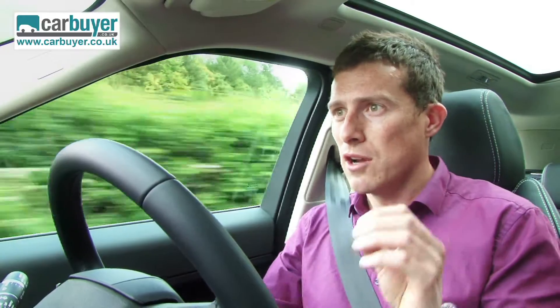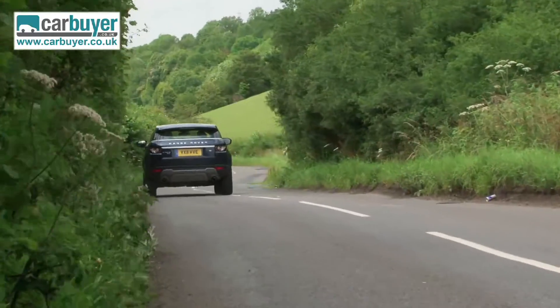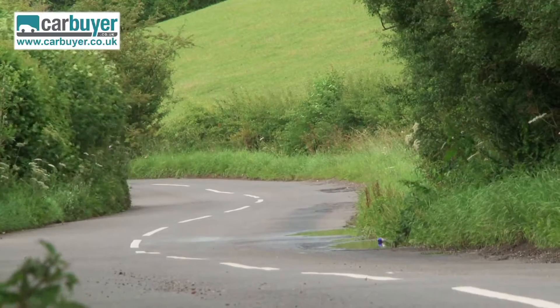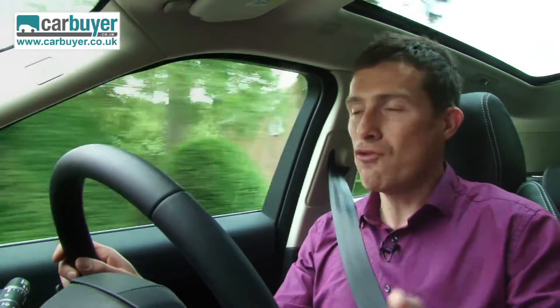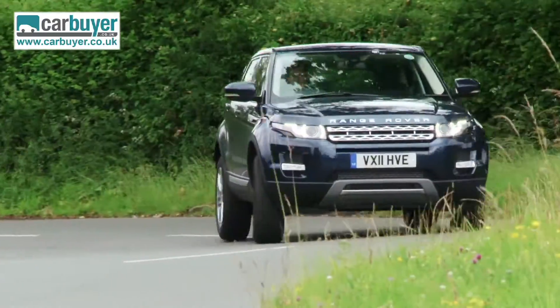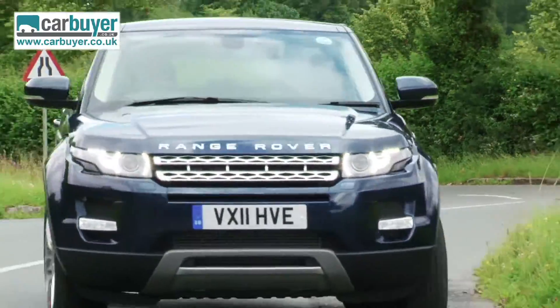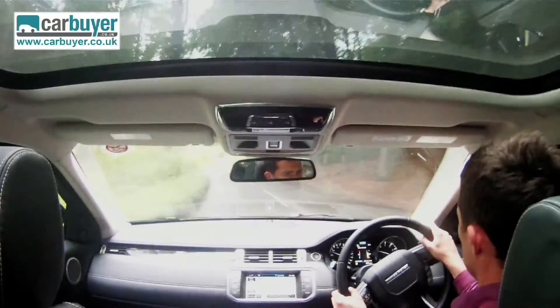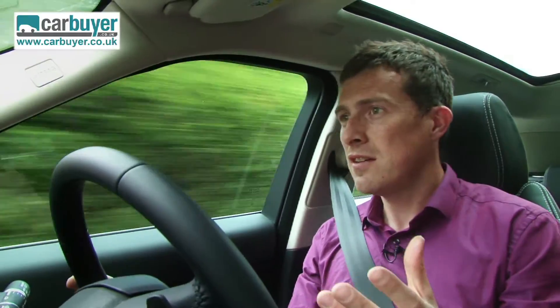Unlike a normal Range Rover which you sit on, in the Evoque you kind of sit in it — it actually feels like a sports car, only one that's raised up on stilts. Also unlike the normal Range Rover, you can get a two-wheel-drive version of the Evoque which will return 57 miles per gallon. But the most un-Range Rover thing about this car is how it handles — it goes round corners so much better than any other Land Rover. It really is genuine good fun on a twisty road. Dare I say it? It feels sporty.